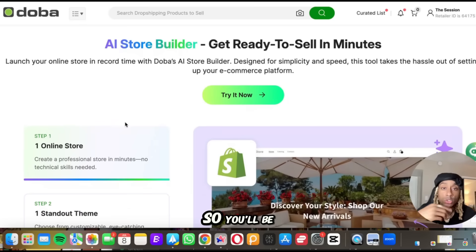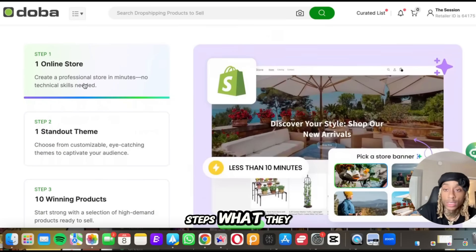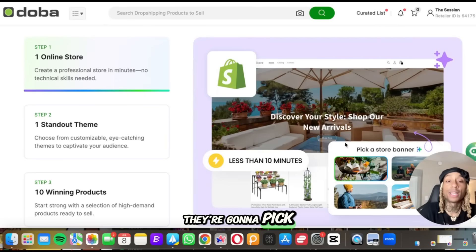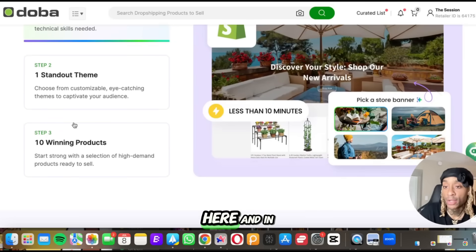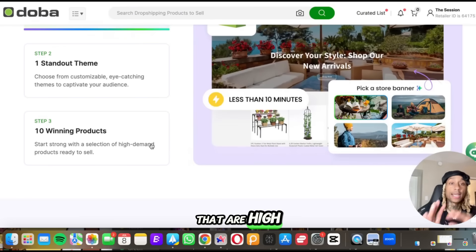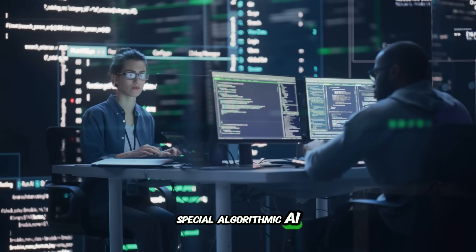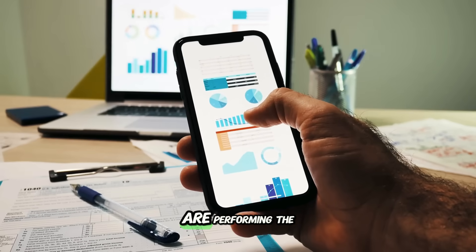Our goal is to work smarter, not harder. You see it's the AI store builder — you'll be ready to sell in literally minutes. In three steps: they're going to create a professional store for you, that's number one. Number two, they're going to pick a theme that stands out for you — you see some of the banners and images they have here. And in step three, they're going to pick 10 winning products that are high in demand because they use special algorithmic AI technical analysis to tell you what products are performing the best.